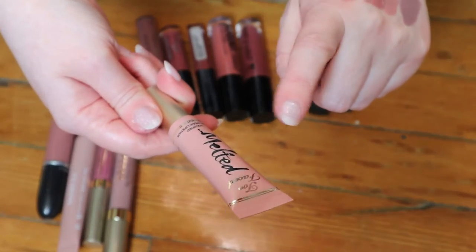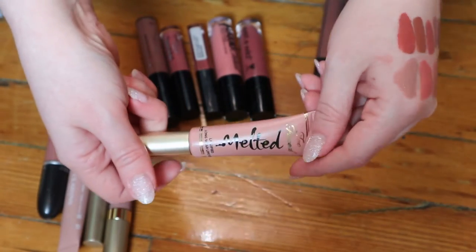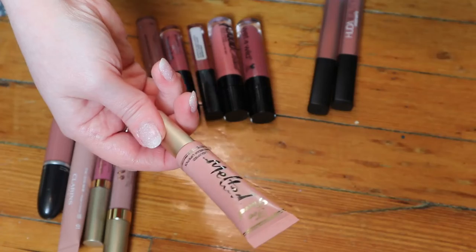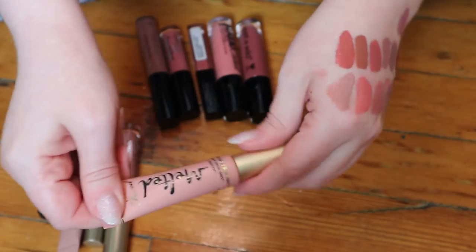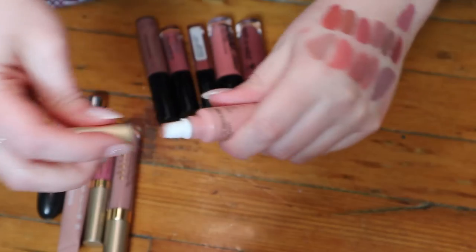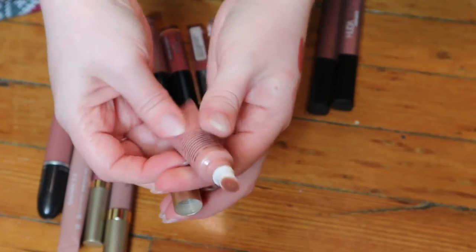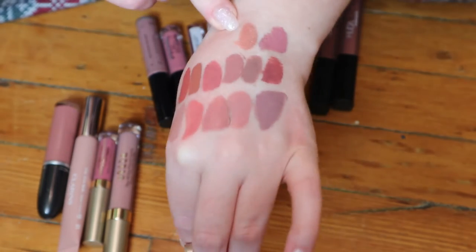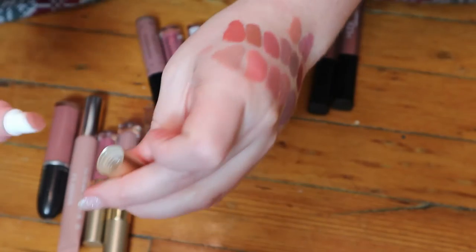This one is a Too Faced Melted Liquefied Long Wear Lipstick. I think these came out before the melted matte ones — this was a bit before I actually started getting into makeup, but my cousin gave me this. I used it and I liked the shade so I kept it. It's the shade Melted Nude and it has this cushion tip kind of packaging. It's a peachy brown shade that I really like, so I'm going to keep that one.